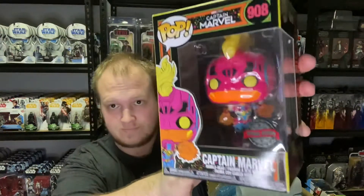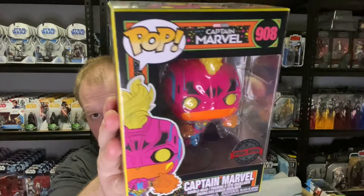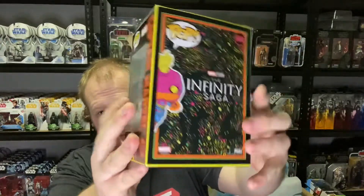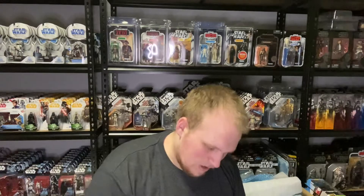Here we have Captain Marvel — this looks very nice. She is number 908. Pretty cool. I think she might be one of my favourites in this wave, or the Hulk. Yeah, so it's either that one or the Hulk that I like.